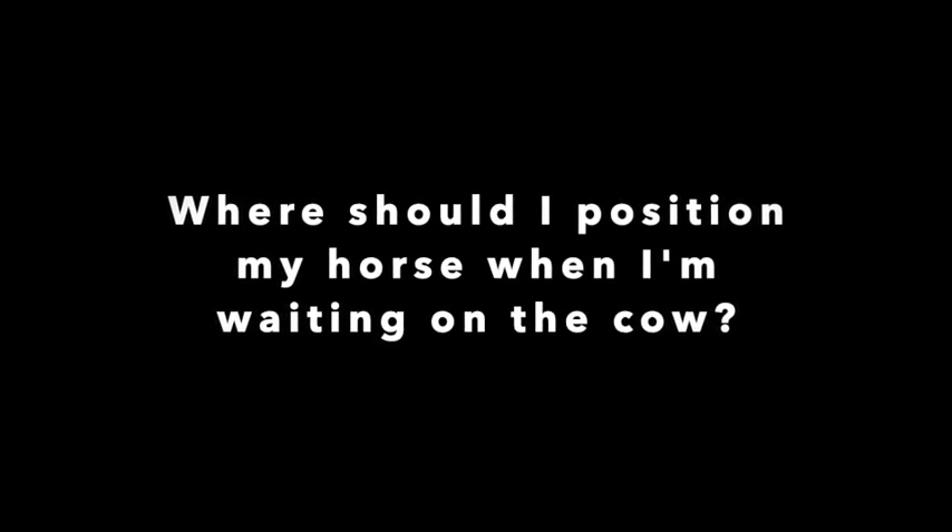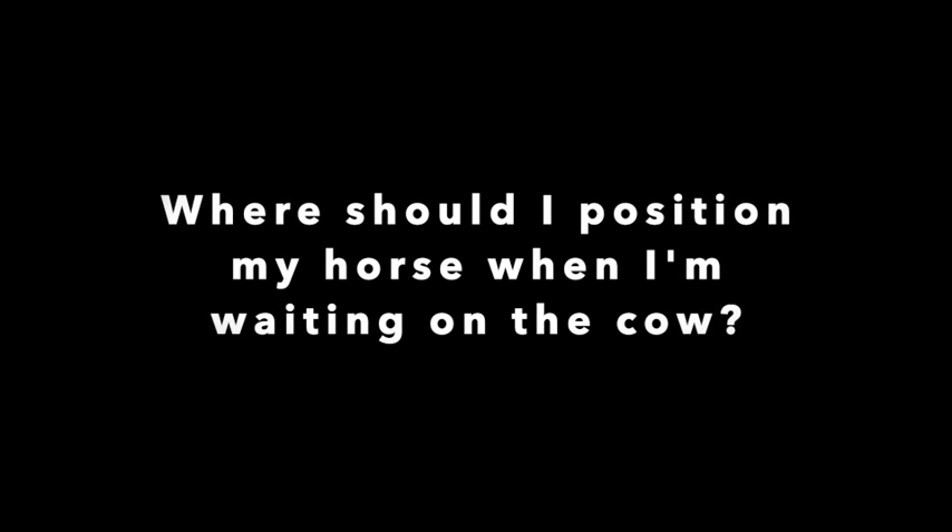If you've missed out on our Plus One webinar series, here are a few fabulous tips from our friend Ben Baldus from this week's session as a showman.